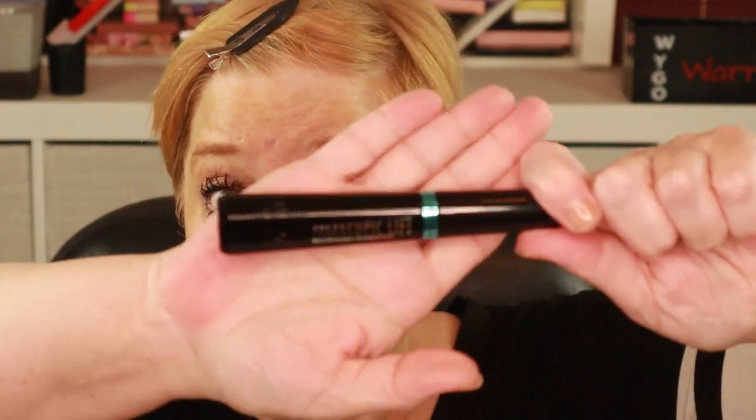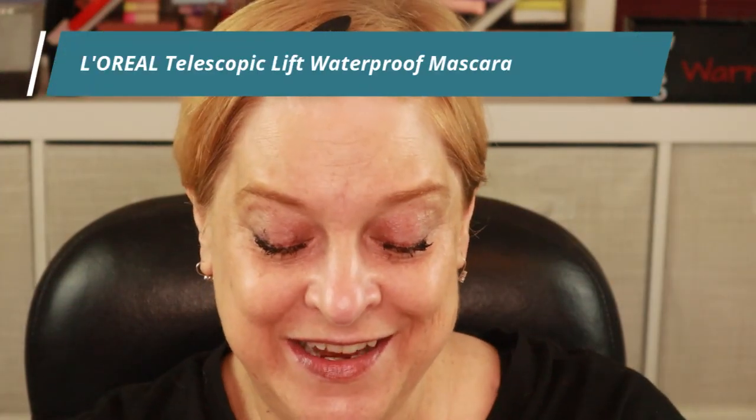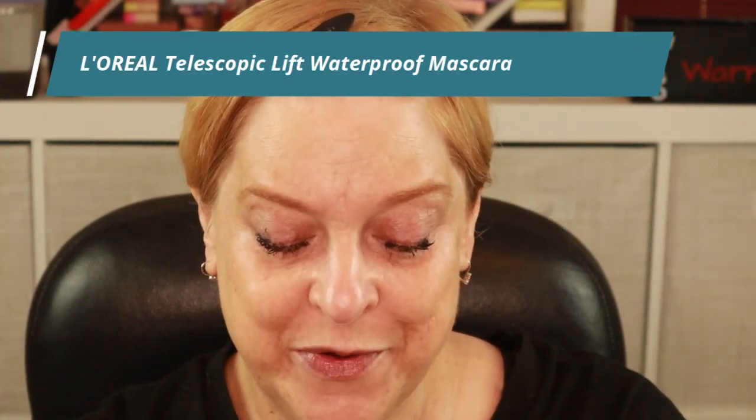Oh, I forgot to mention — I started the video with mascara already on. Can you guess? My current fave is from L'Oreal — this is the Telescopic Lift Waterproof Mascara. It's my holy grail, so in just about every video, this is what I'm wearing.